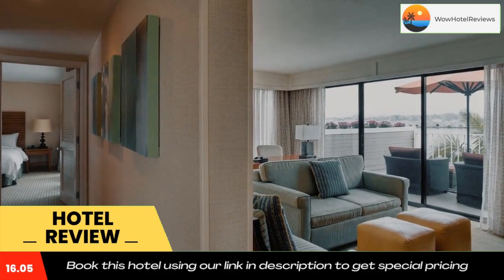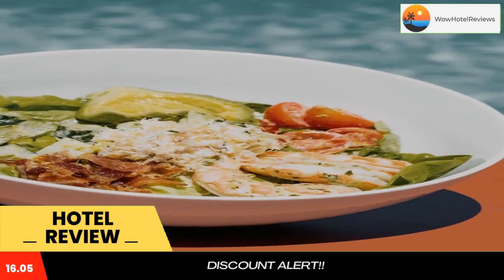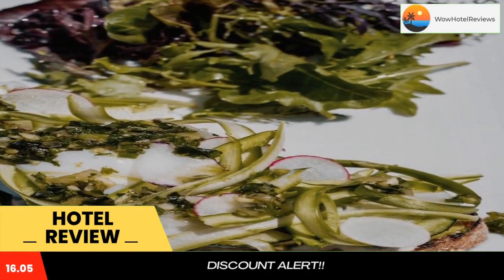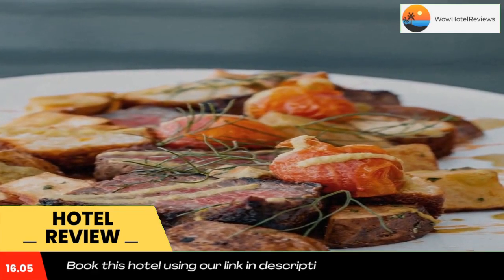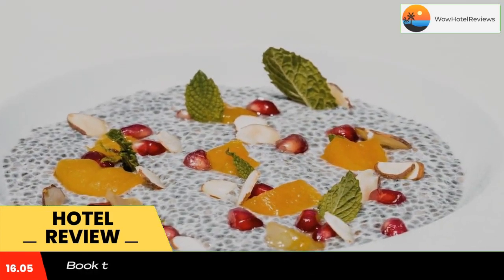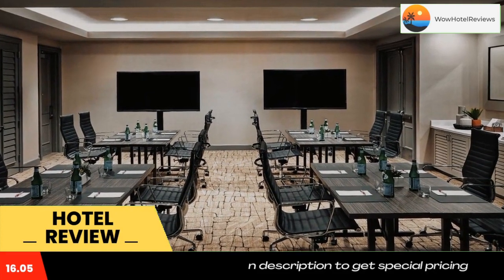A flat screen TV and a spacious seating area are included in all air-conditioned accommodations at Marriott Coronado Island Resort and Spa. Select rooms offer balconies with views of San Diego Bay and the Coronado Bridge. All rooms include a desk and a private bathroom with bathrobes and free toiletries.